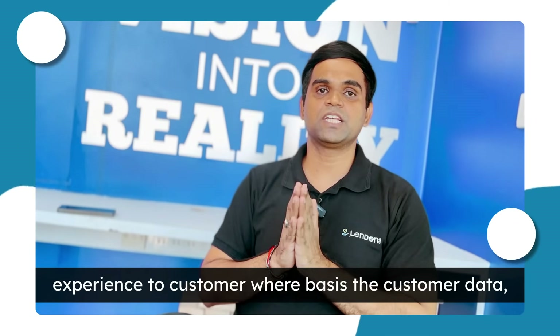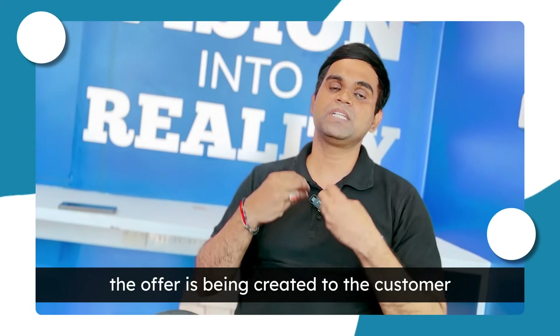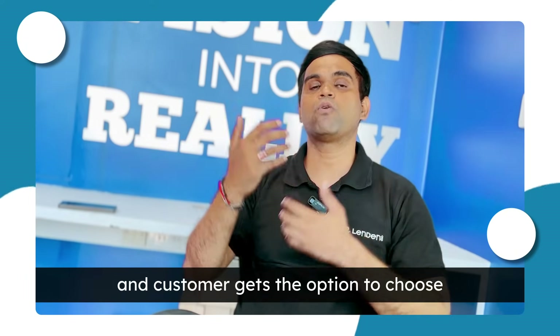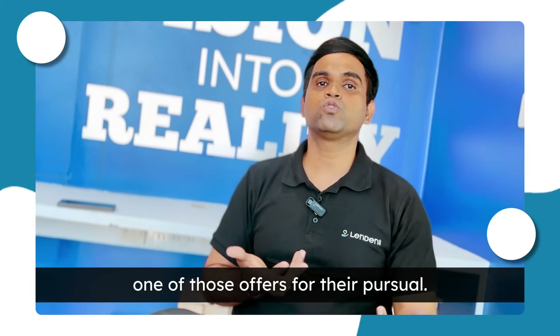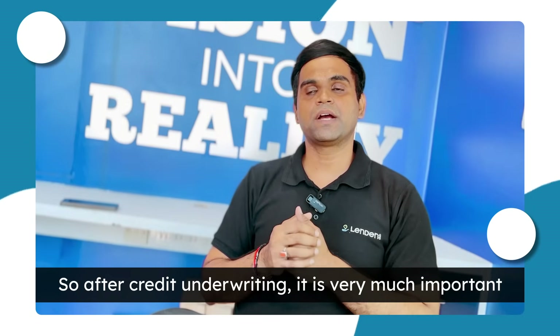We can process and give the result to the customer within two minutes. It also helps to give a tailor-made experience to the customer, where based on the customer data, offers are being created and the customer gets the option to choose from those offers.